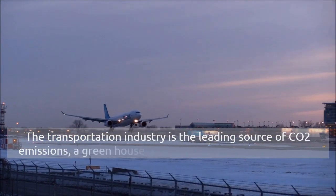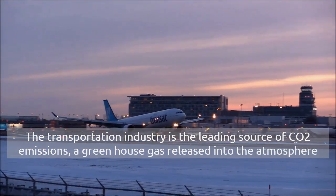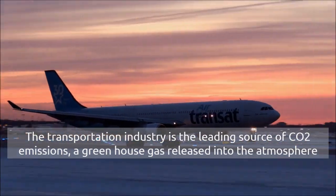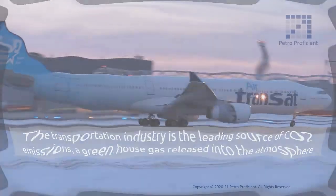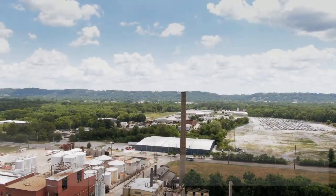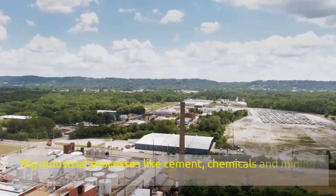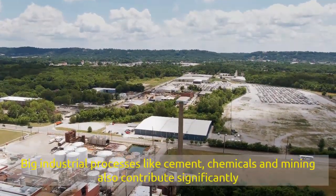Everything around us needs energy generated from petroleum products. The transportation industry is one of the leading sources of carbon dioxide emissions, a greenhouse gas released into the atmosphere which is leading to global warming. Heavy industries manufacturing cement, chemicals, and mining also contribute significantly to carbon dioxide emissions.